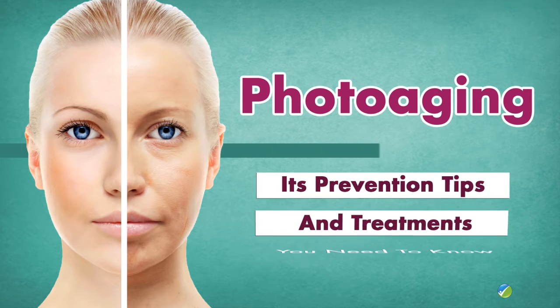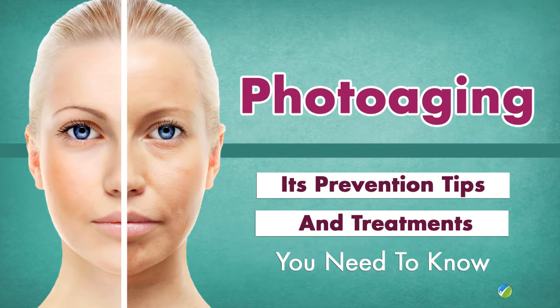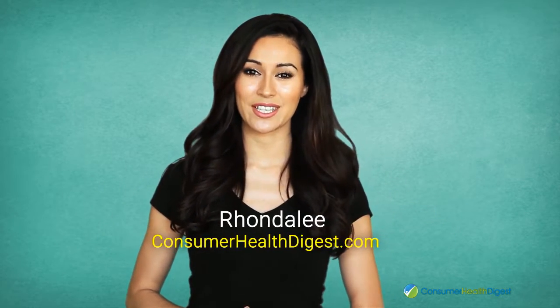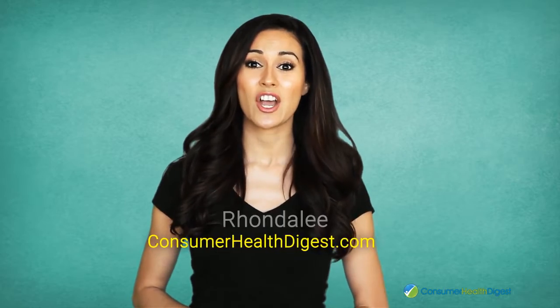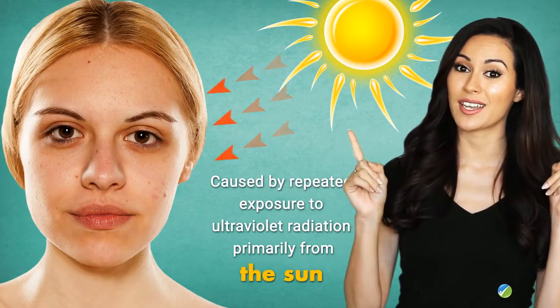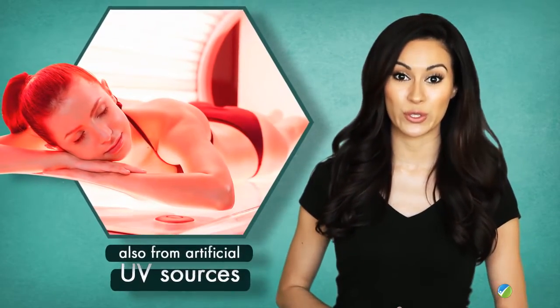Photoaging — its prevention tips and treatments you need to know. Photoaging, also known as dermatoheliosis, is premature aging of the skin caused by repeated exposure to ultraviolet radiation, primarily from the Sun but also from artificial UV sources.